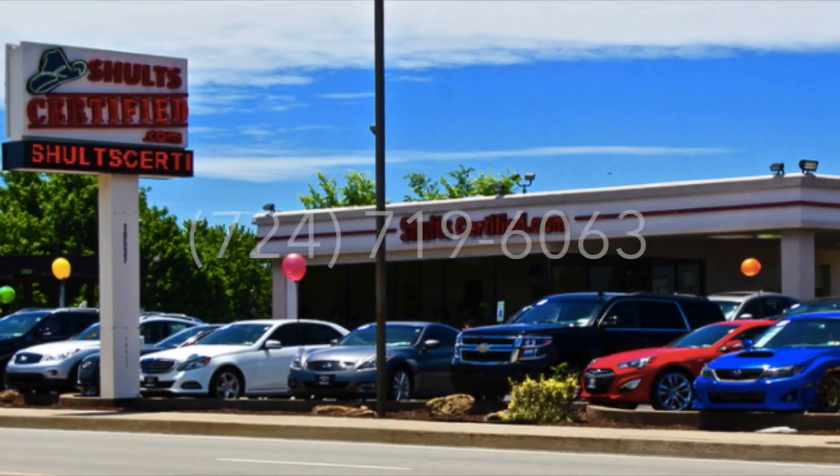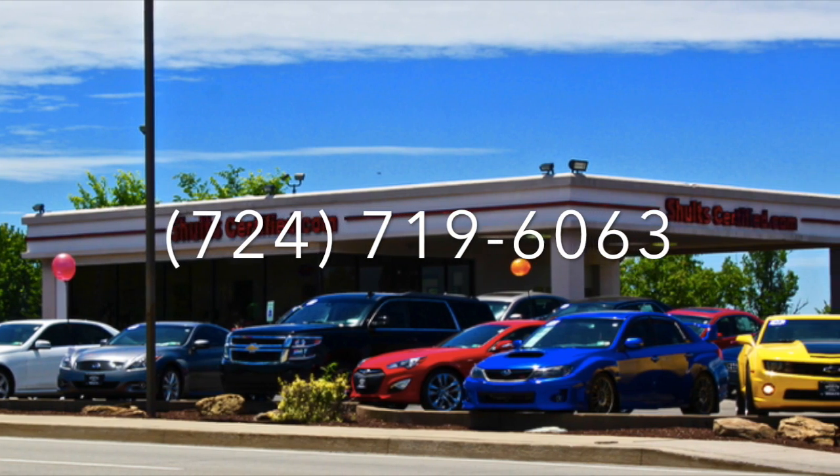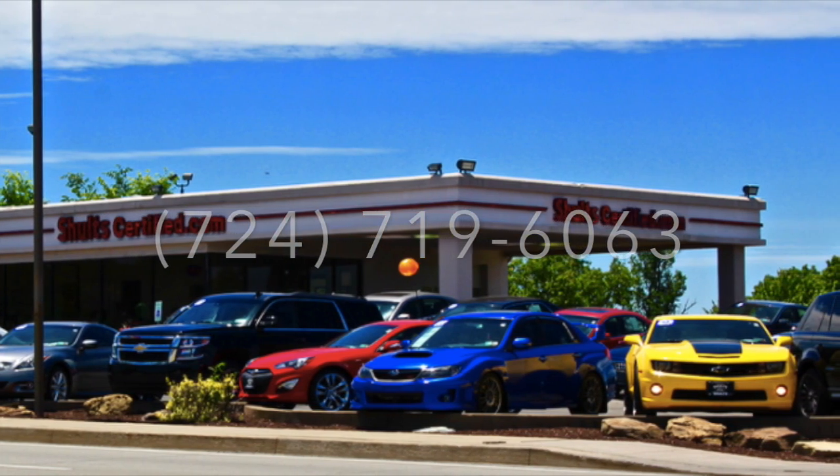All these great deals here at Schultz Certified. Visit us on the web or call us at 724-719-6063. Thanks.